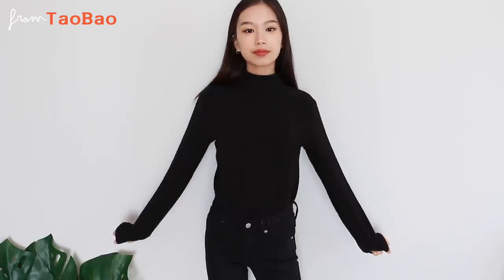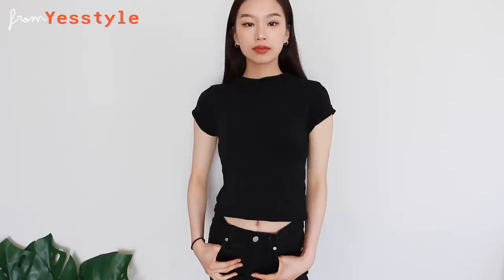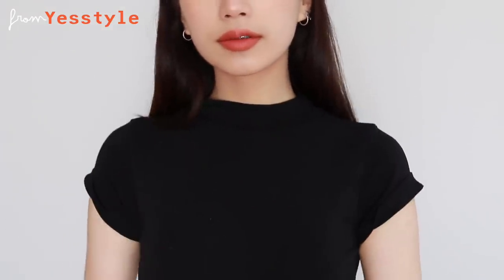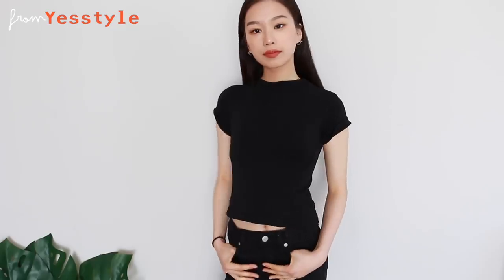I'm gonna start off with tops. The first item that is crucial in my closet is a turtleneck — specifically a black turtleneck. I know I said I'm focusing on warmer seasons, but turtlenecks go with anything. If you don't know what to wear, just throw on a turtleneck, pair it with jeans and sneakers. For spring or summer, a short-sleeve turtleneck or mock neck can work underneath tank tops, dresses, even blouses — they give extra dimension to the outfit.